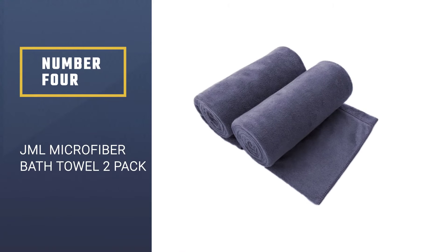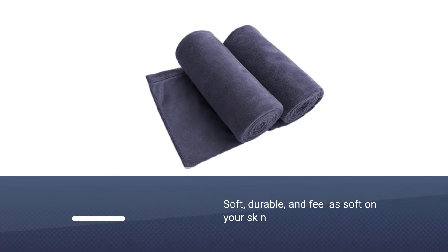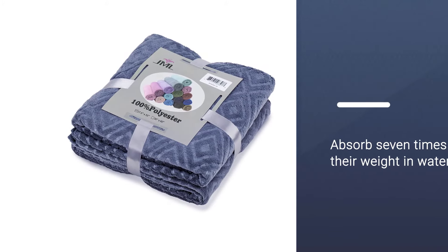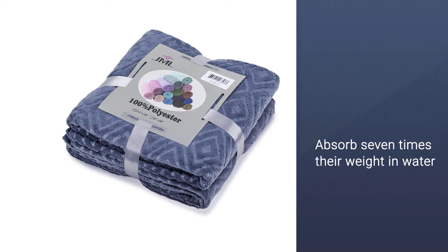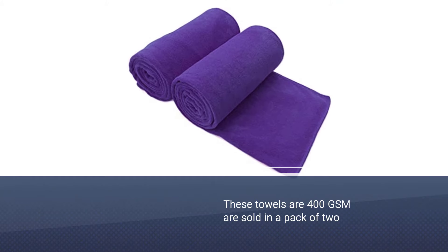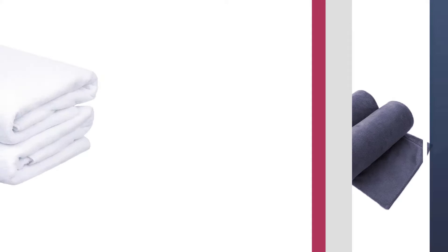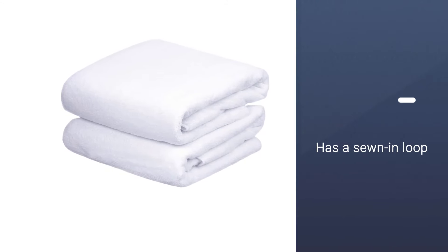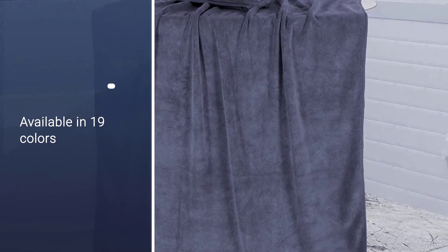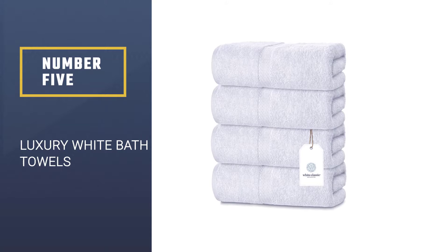Number four: JML Microfiber bath towel 2-pack. JML microfiber towels are soft, durable, and feel as soft on your skin as cotton, but they pack microfiber's super absorbent properties, enabling them to absorb seven times their weight in water. These towels are 400 GSM, making them fairly lightweight. They are sold in a pack of two and measure a generous 30 inches by 60 inches. Each towel has a sewn-in loop that makes it easy to hang on a hook, and a stitched hem that adds to the towel's durability. They are available in 19 colors and can be used as a bath, beach, or gym towel.